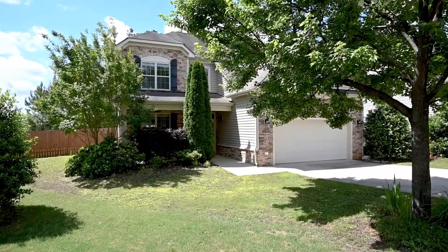This is an awesome home with almost 3,000 square feet, five bedrooms, two and a half baths, and a beautiful separate dining room along with a fenced backyard. Let's go take a look.